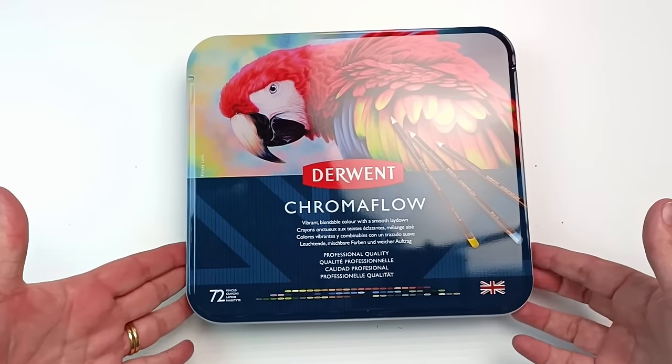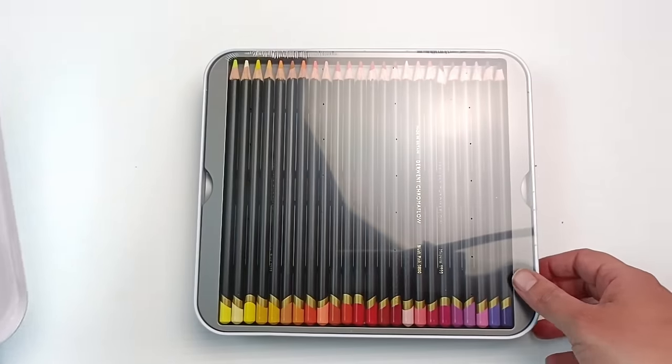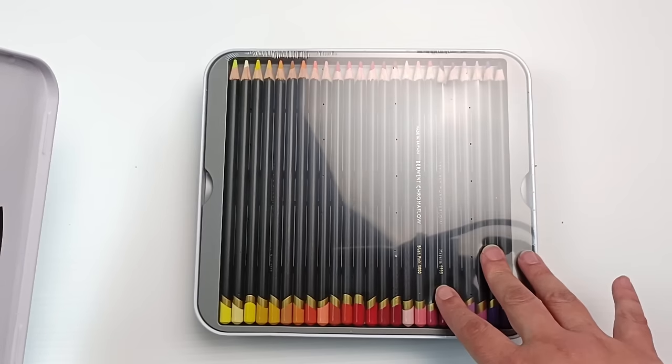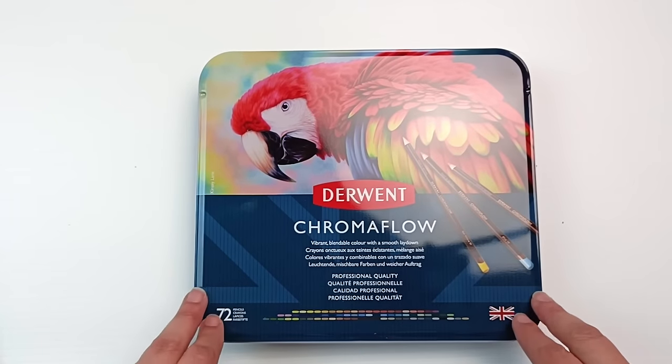When the art shop moved a few months ago they had a bit of a sale, and I decided to buy something I'd been looking at for a while. I have a small 24-set of Derwent Chromaflow pencils and I really love them. They released a 72-set about a year or two ago, and I hadn't been able to justify buying it, but I decided to treat myself. So I have this lovely new tin of Derwent Chromaflow pencils — I will film a separate video because these deserve their own swatching and artwork.